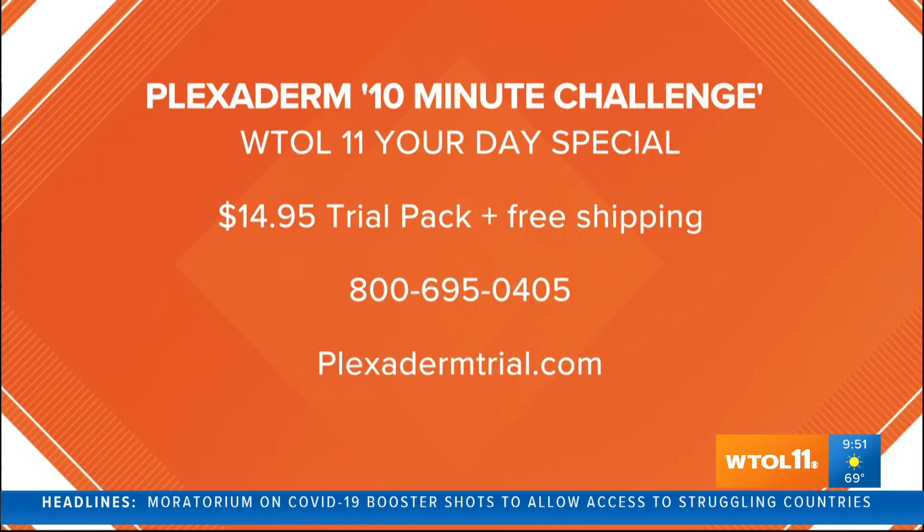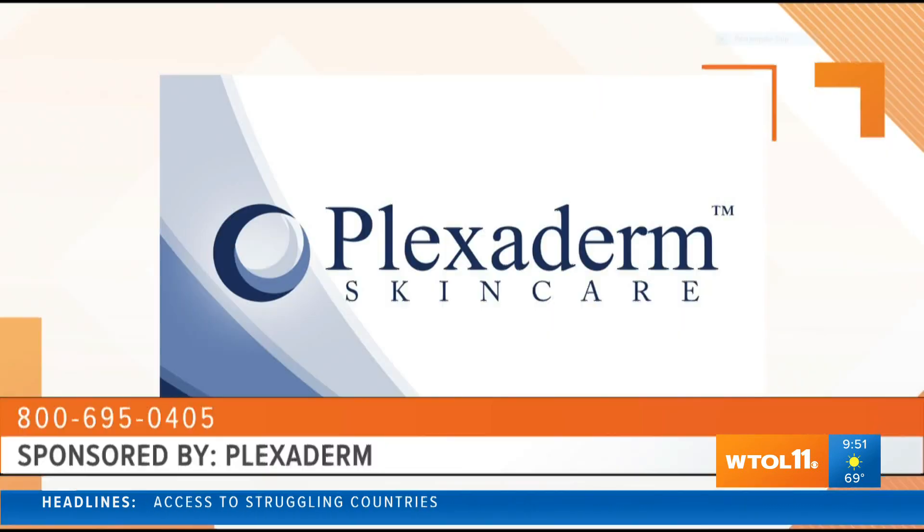Going under the knife or getting injections — those are scary, expensive, and permanent. It's like getting stuck with a bad tattoo if you don't like the results. This is something you just put on in the morning, it lasts all day, a little less invasive but you get amazing results. Those are real results — I've used this product for five years, I've seen them in person. It's truly that incredible and life-changing. Our viewers can try Plexiderm today for just $14.95 by visiting the website on the screen or by calling the number. This is WTOL 11 Your Day, we'll be back in a moment.